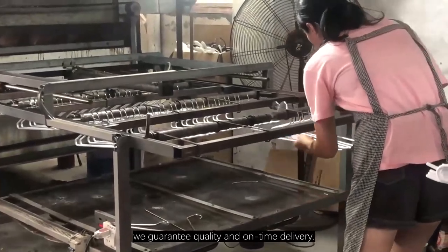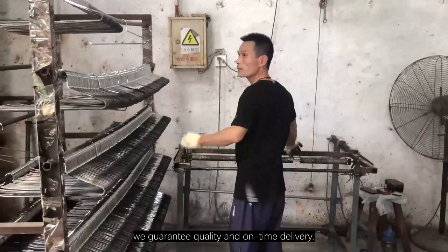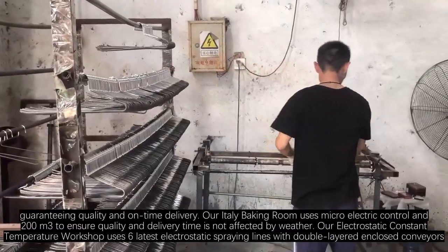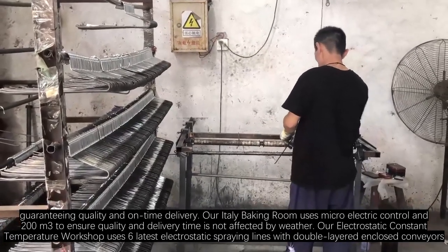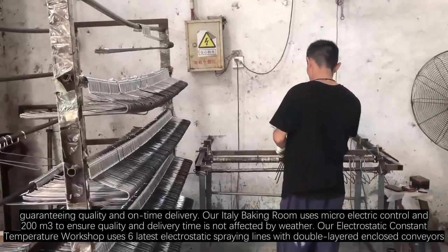Our wooden hangers factory features advanced technology for an enhanced production process. Our solar energy storage creates a constant temperature and humidity environment for your hangers, guaranteeing quality and on-time delivery. Our Italy baking room uses microelectric control and 200 cubic meter capacity to ensure quality and delivery time is not affected by weather.